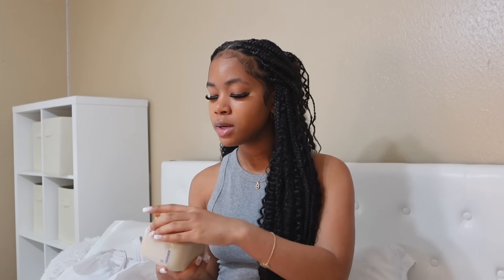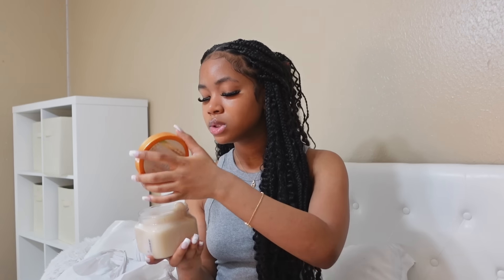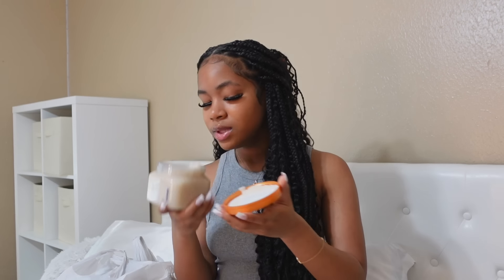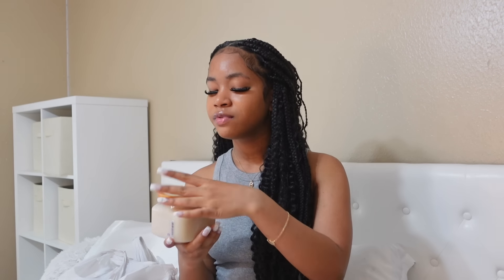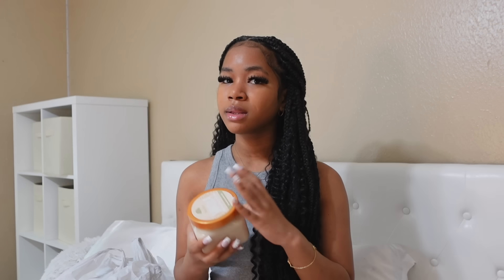Following up with the Tree Hut products, I have this Vanilla Sugar Scrub. Like I said, this is a very minimalistic, mild scent. I think that's honestly a good decision, especially for scrubs. And y'all know I love vanilla anyway — like, that's literally my scent.